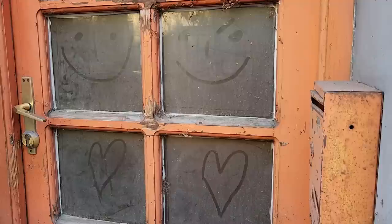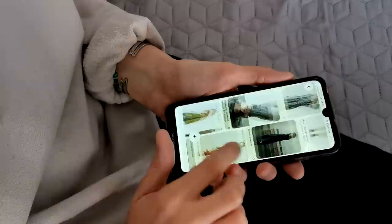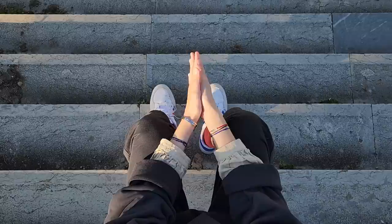My wardrobe combines secondhand, handmade, and fast fashion items, and at the moment I feel pretty happy about it, although I always want some kind of a creative boost. But as we are on a pretty tight budget now, I can't buy anything just for the sake of refreshing my style.